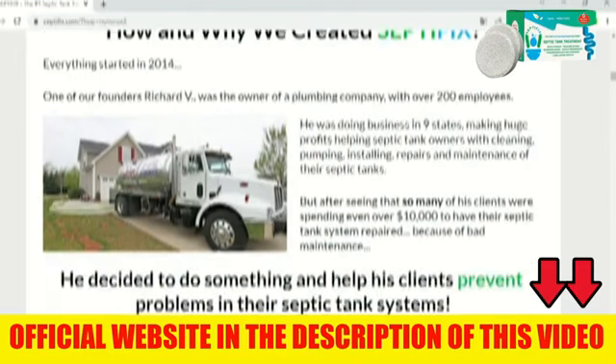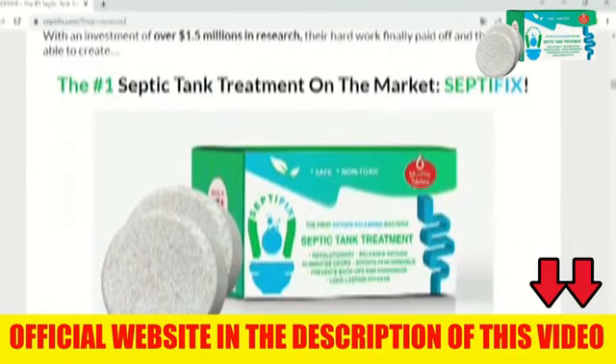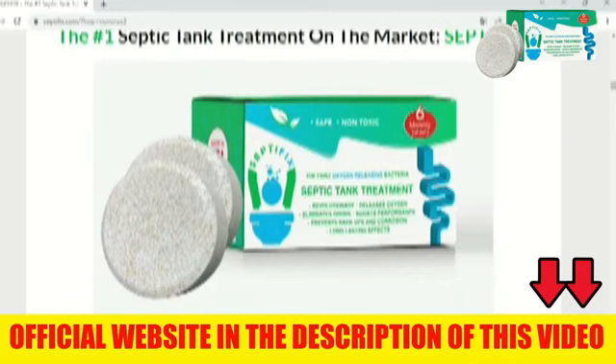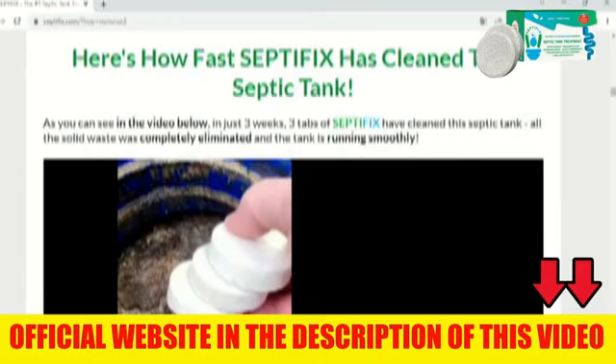So how does Septifix solve your septic tank problems and still save a small fortune every year? Simply put, Septifix are tablets for treating septic tanks — they are solid, environmentally safe, and release oxygen. Throw the pellets in the toilet and they will solve all the problems of your septic tank: reducing the stench, avoiding backups and clogging and other problems of septic tanks, including corrosion. In many cases it eliminates the need to pump your septic tank — how great is that?